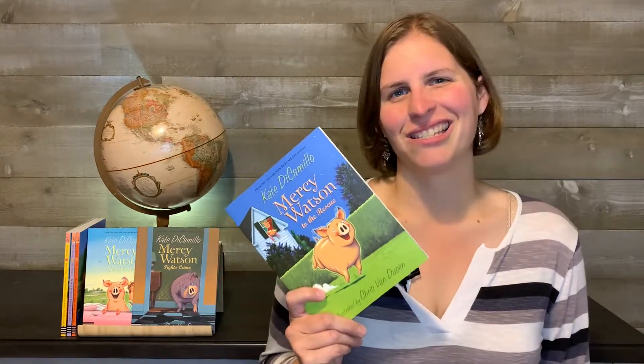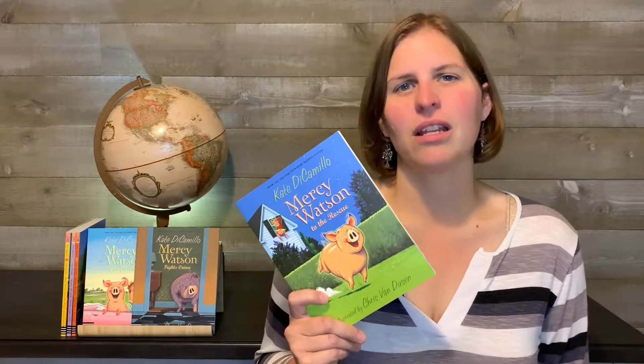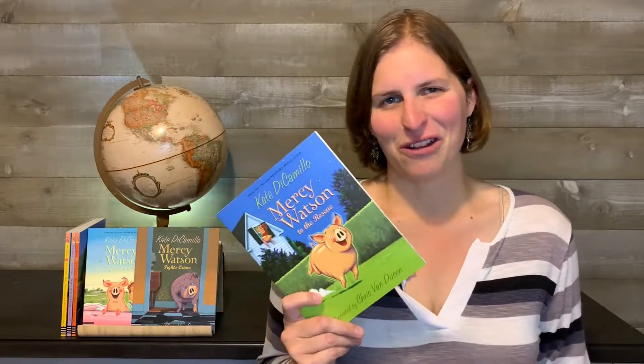Hi, welcome to Homeschool Together. Today we'll be talking about the Mercy Watson series written by Katie DiCamillo and illustrated by Chris Van Dusen. This is a pretty funny series.